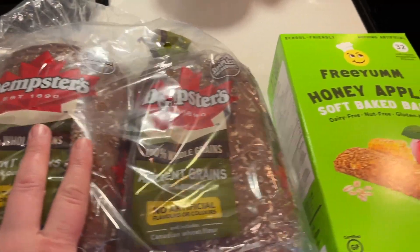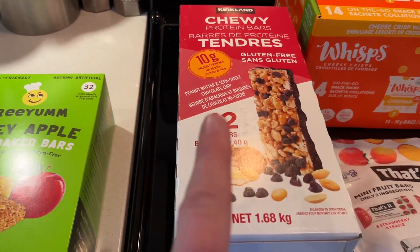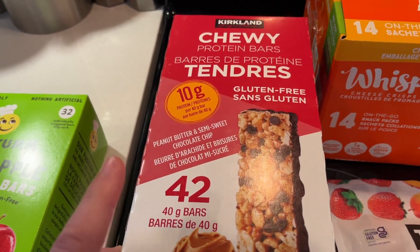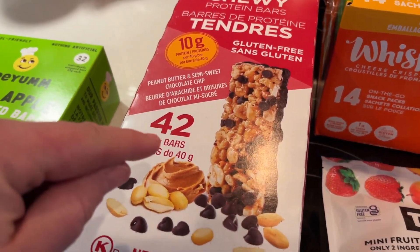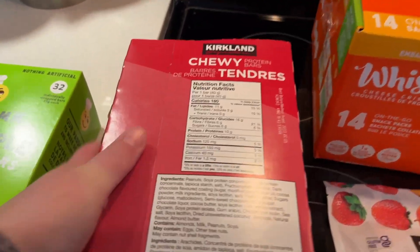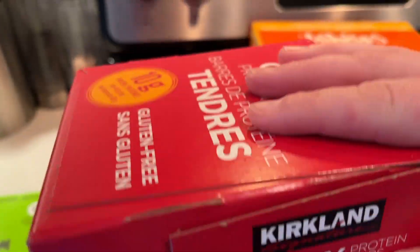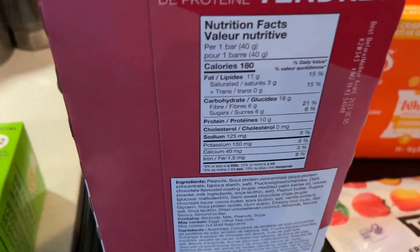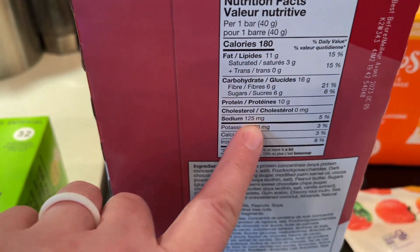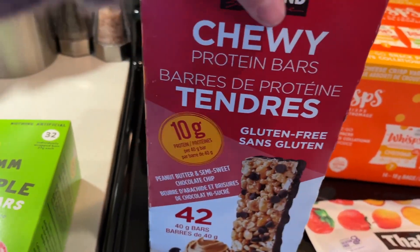From Costco: we picked up our ancient grains bread. We needed more of these honey apple bake bars — they're so delicious. Then a new product from Costco, at least new to my location: the Kirkland protein bars, 42 in a box, lots of peanut butter. High school will be fine with them, but elementary school is a peanut-free zone, so those are for my husband and my older sons. Here's the nutritional information: 6 grams of sugar, 10 grams of protein per bar, and only 125 milligrams of sodium. I like how little sugar there is and how much protein. This was a new find, and normally they're $20 but on sale for $15.